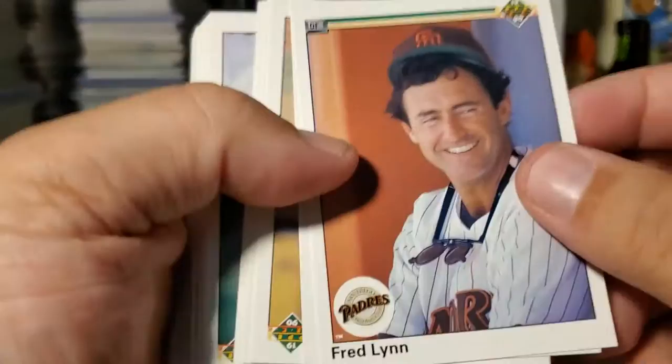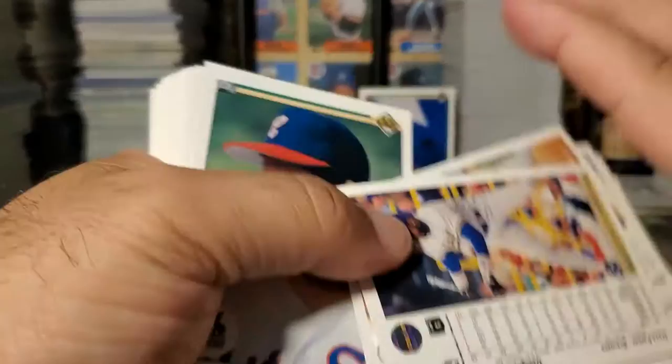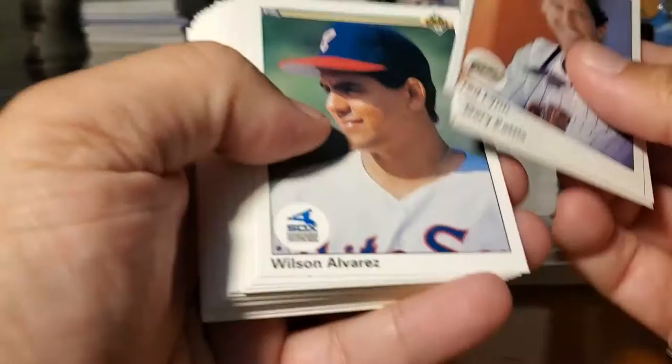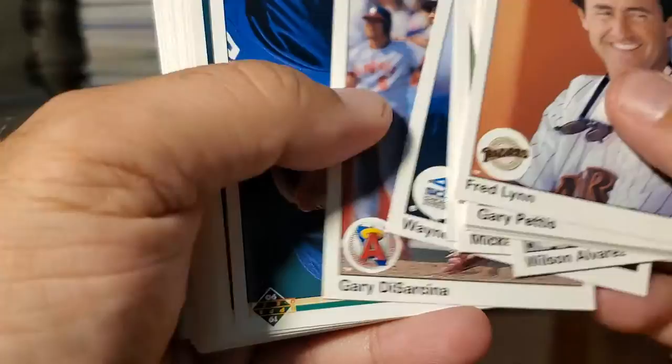Fred Lynn — he was a very good player. Gary Pettis was a decent player too. Pascal Perez, Tony Philts, Mike Blowers. Dave Parker — he should be in the Hall of Fame, I still don't understand why he's not. He was hitting .293 in '89, 307 home runs. He won World Series on several different teams — it just doesn't make sense to me.